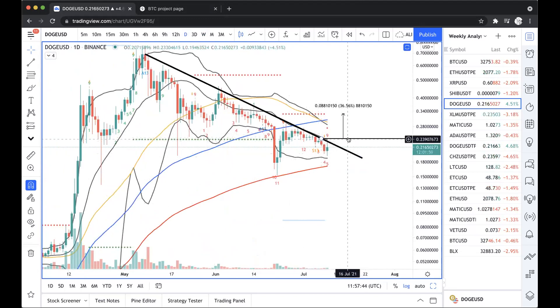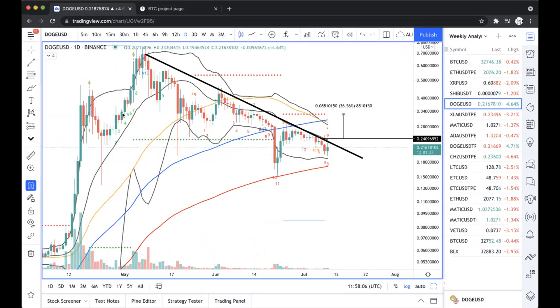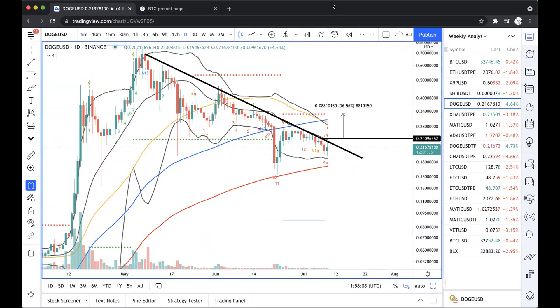So if it closes above 24 cents, we have that rebound to around 30 to 33 cents. And if it gets rejected and closes below 21 cents, then I will potentially target the 200-day moving average or the 50-week moving average, which sits around 10 cents. What about you, Sheldon? What are you looking at on Dogecoin?